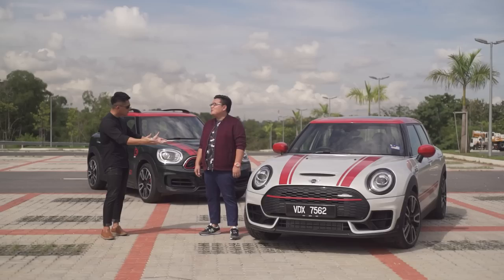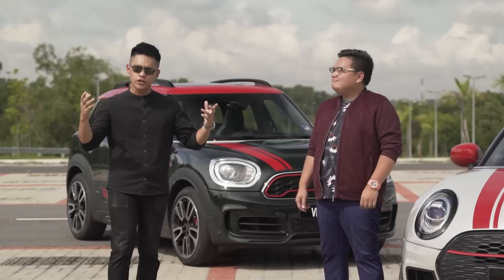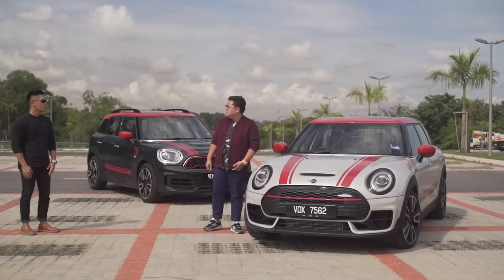Okay, if that's how you want to play it, I'm gonna choose the one that I know he prefers — the Clubman JCW. Okay fine then. Now without further ado, let me introduce you to the most powerful and expensive Minis on sale in Malaysia. Roll the intro — let's go! It's so freaking hot, it's like 200 degrees.